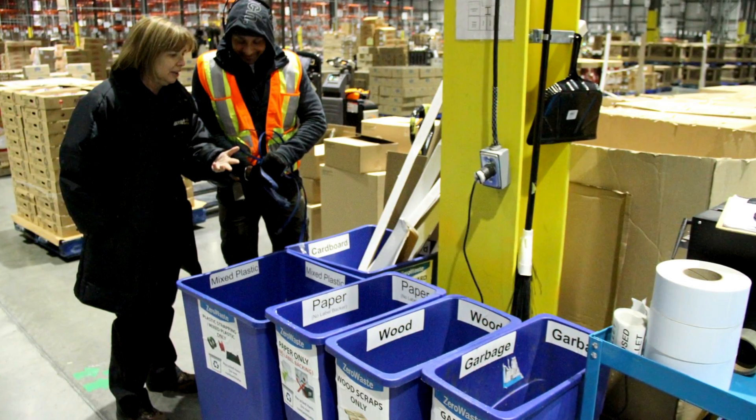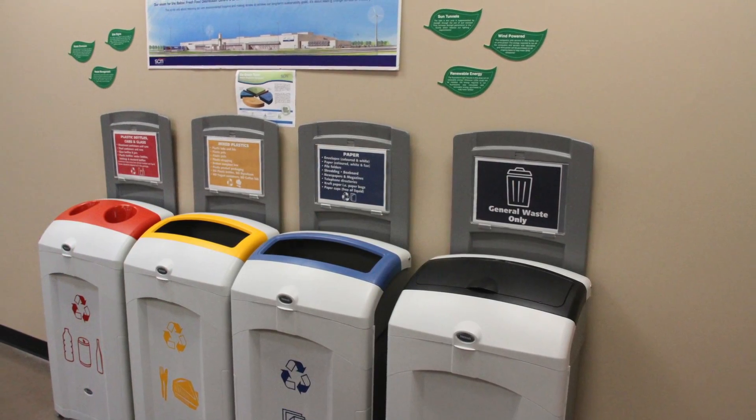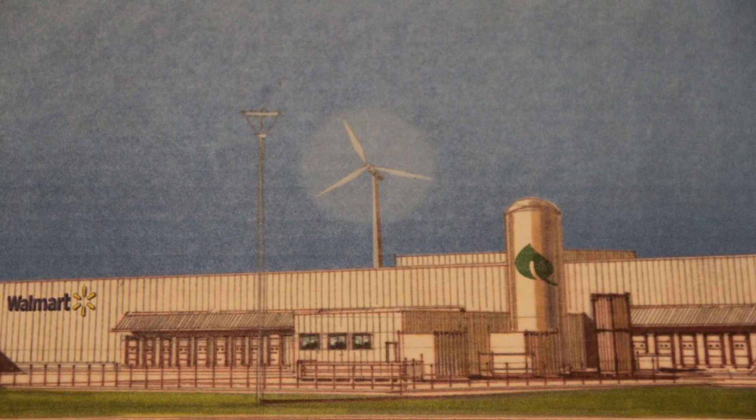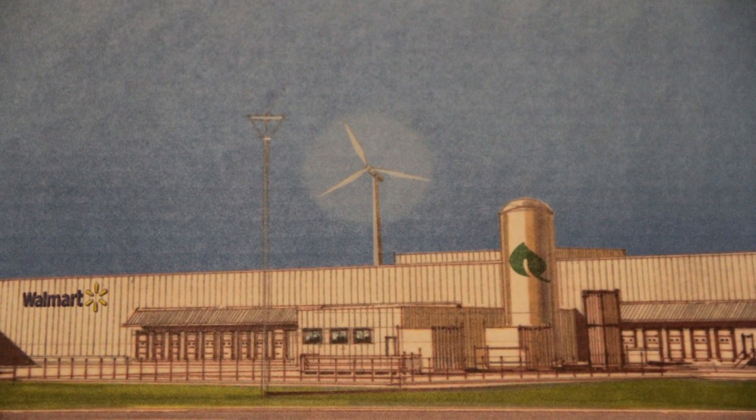Zero waste, 100% renewable energy? It's understandable if you're skeptical. But Walmart didn't get to be Walmart without its overarching corporate culture. When they set their minds on something, they tend to accomplish it.